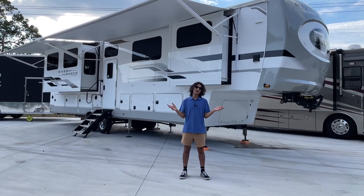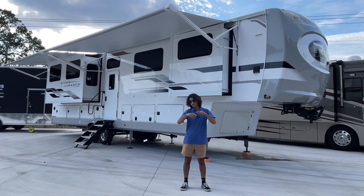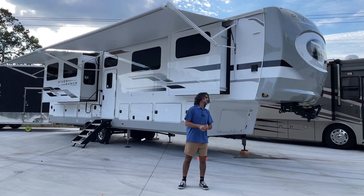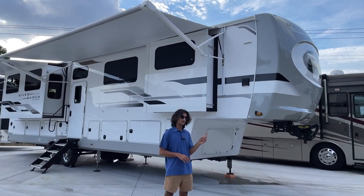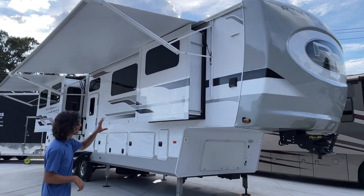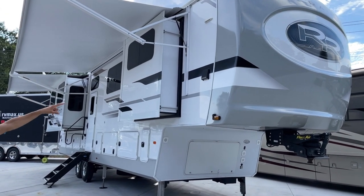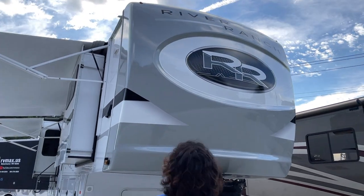The biggest thing right off the bat is it's a one-level fifth wheel, so the interior is all on one level and that gives us some unique features. Let's start with the front — the front is a fiberglass painted cap with that River Ranch logo. We've also got some cameras, and we're going to touch on that.